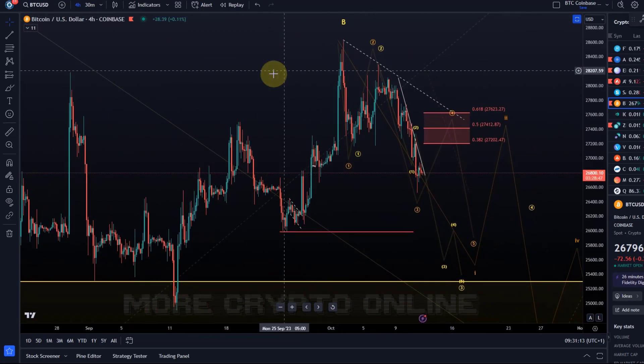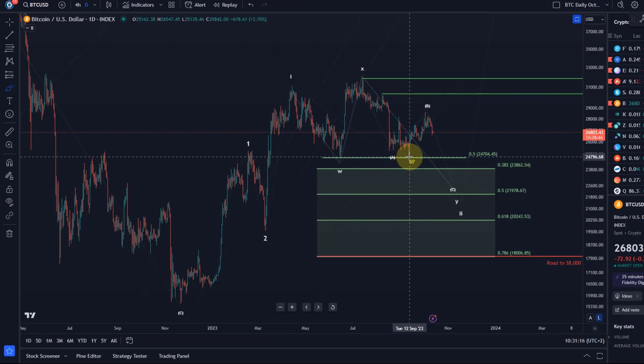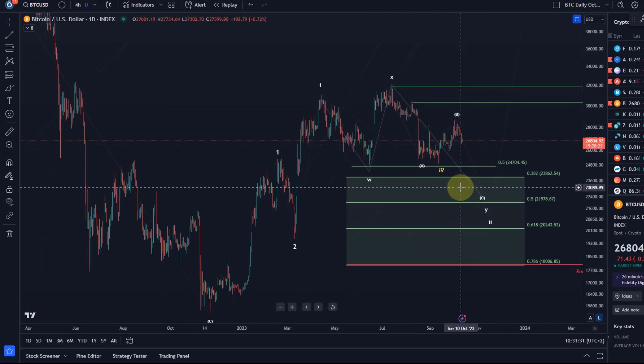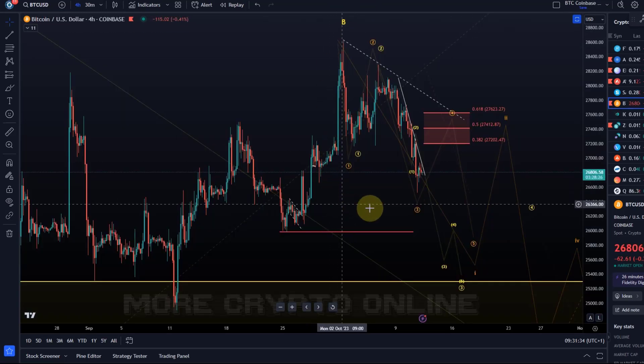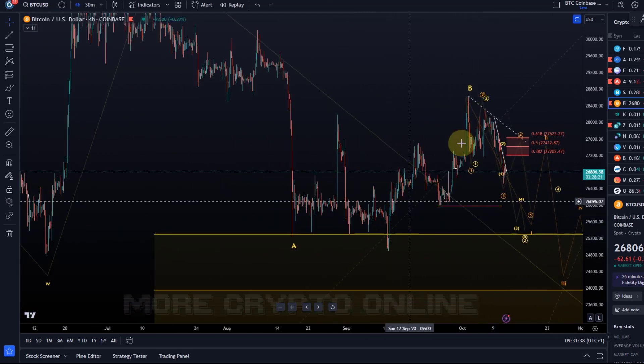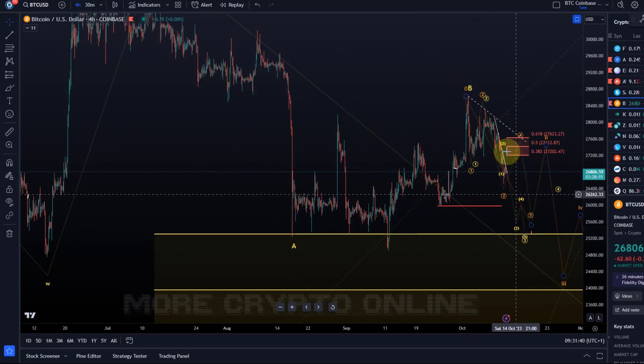Looking at this section on the daily chart — this move up from the September 11th lows — is it possible that on September 11th a lasting low of this correction was established and we're now moving up to 40 to 50k? Yes, but I will not confirm that without further evidence. I want to see a five-wave move to the upside and a three-wave pullback. At the moment we only have three waves up, and this move down comes already too deep to be reliable from a bullish point of view.